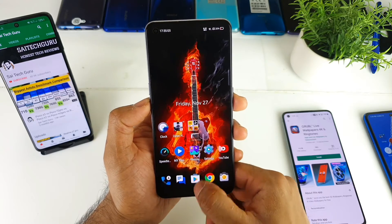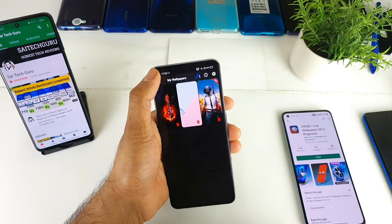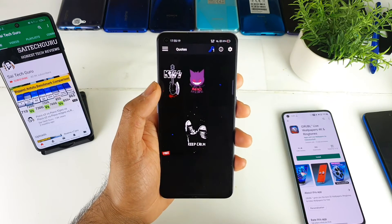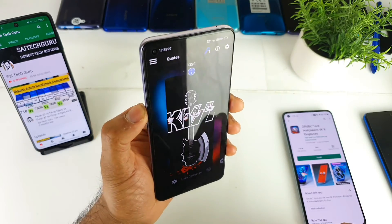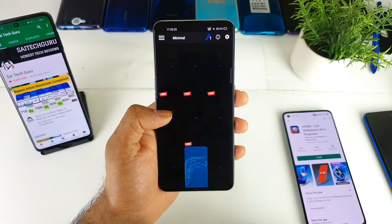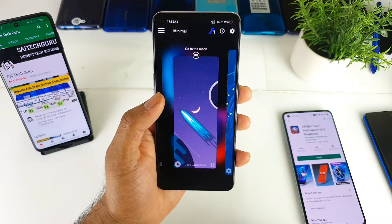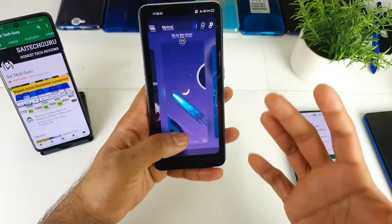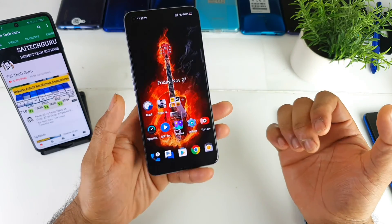Usually there won't be that many ads in this application, but for some wallpapers you are required to watch an ad — not for all of them, just a few. Give it a go — this is a really good wallpaper application. For more similar live wallpapers, don't forget to check the links in the description, where there are so many other good looking wallpapers waiting for you. Check the playlist links. Thank you for watching this video friends — see you in the next video, bye!